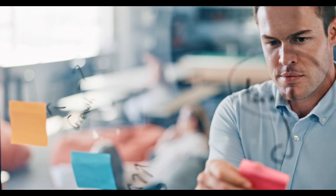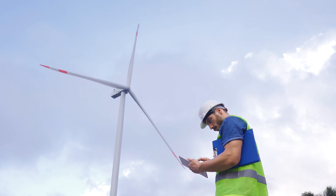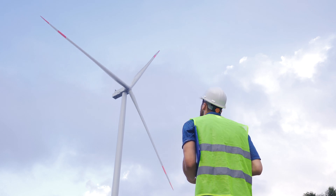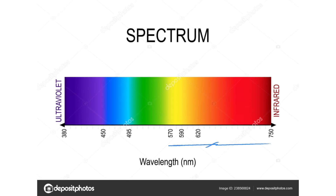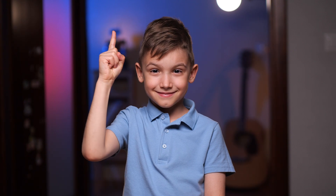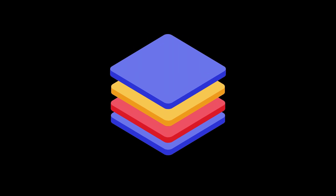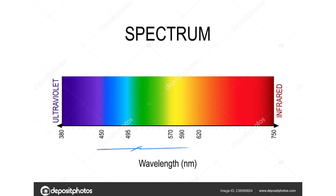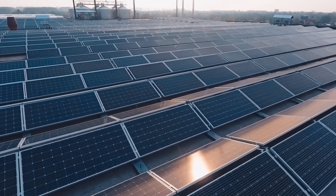How do perovskite silicon solar cells actually work? At their core, these cells rely on two distinct layers working together, each optimized to capture different parts of sunlight. Silicon, the base layer, absorbs red and infrared light, which carry less energy but penetrate deeper — it's reliable and proven, making it the perfect foundation. On top of that, we have the perovskite layer, which absorbs blue and green light, higher energy wavelengths that silicon misses. This means more sunlight is captured, boosting energy production.